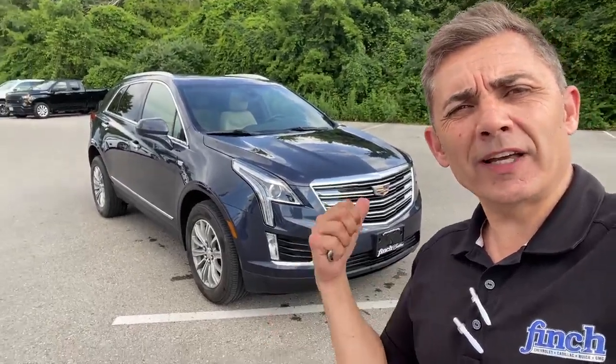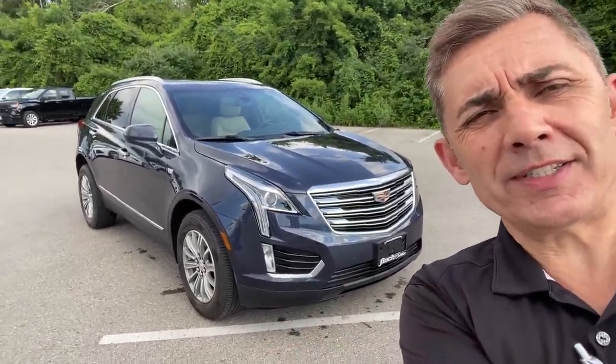Hello all you Cadillac fans out there, it's your best friend in the car business, Paul Rodriguez, here at Finch Cadillac with the latest XT5 trade-in I want to show you today.